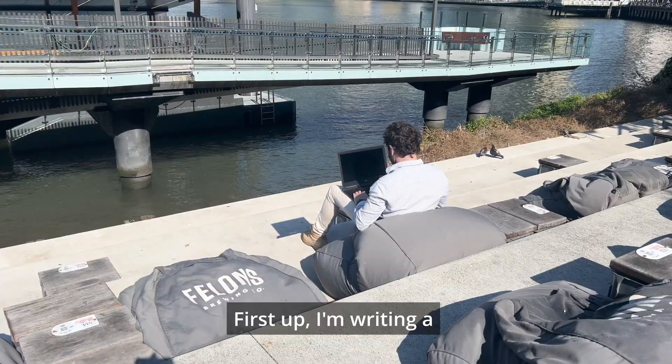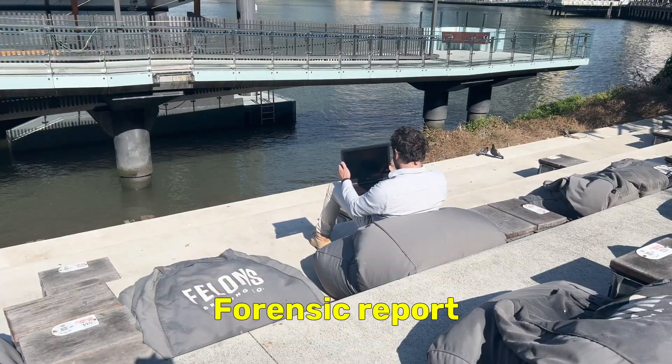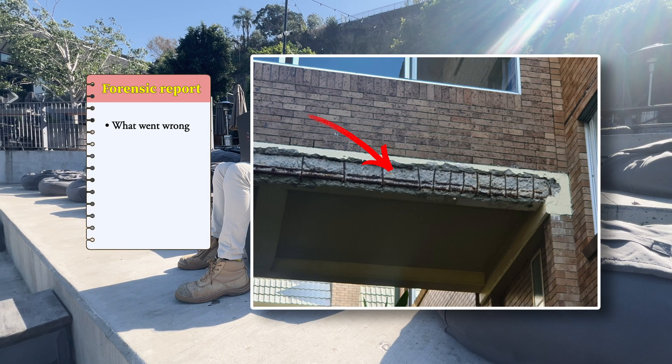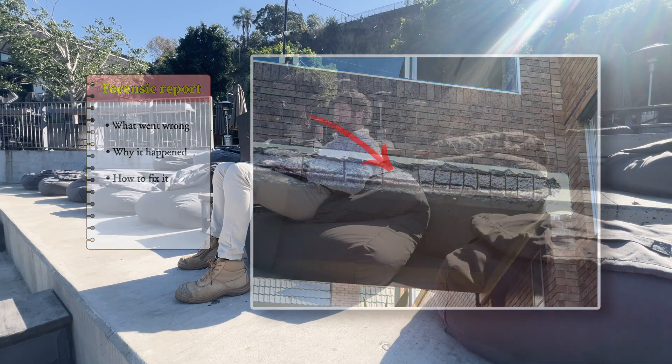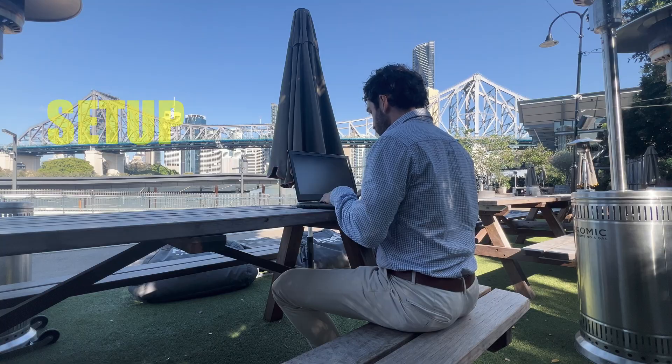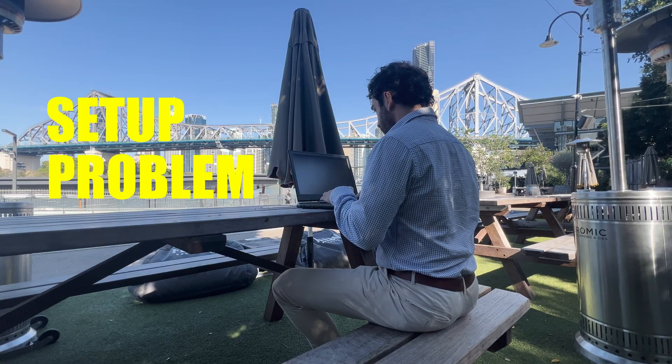First up, I'm writing a forensic report, which is basically the story of a building problem — what went wrong, why, and how we can fix it. My first step is to just brain dump the whole story in plain words: the setup, the problem, and the solution.